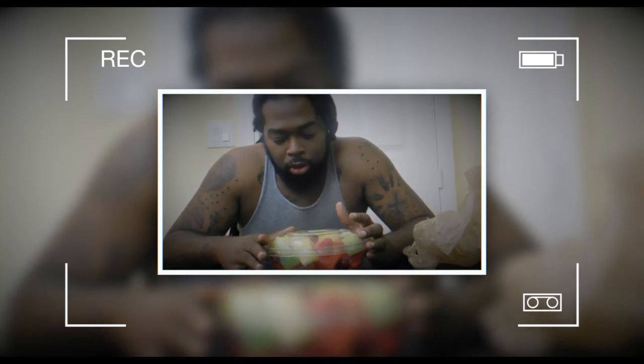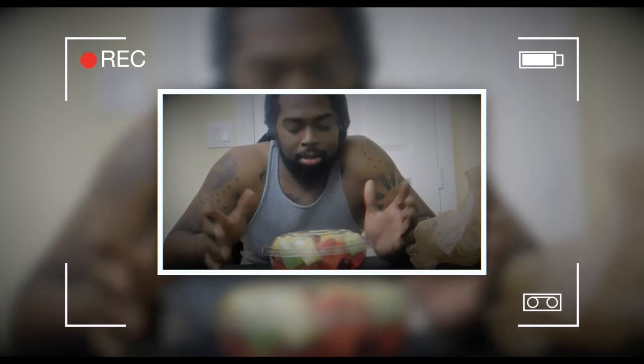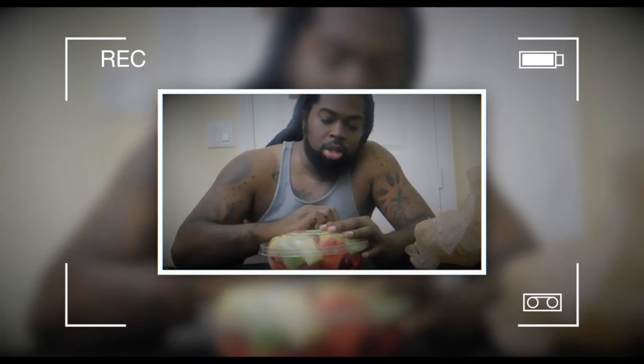I'm definitely going to try to enjoy this as much as possible and see if it's been worth the wait since it's been so long. We're going to go ahead and crack this open, check it out, and put them to the test — because that's what we do.